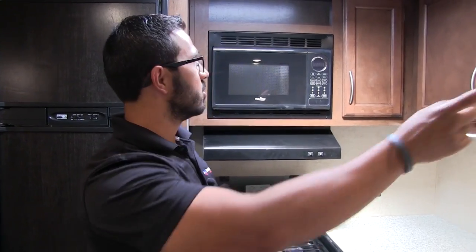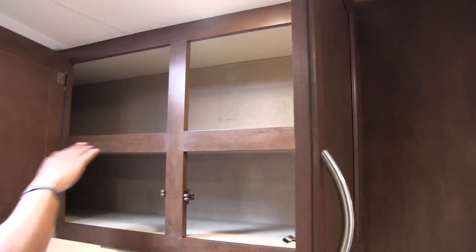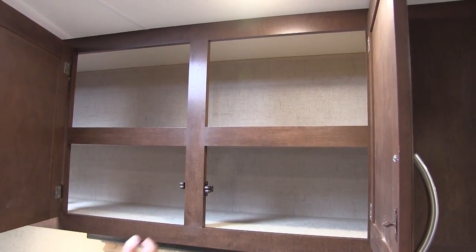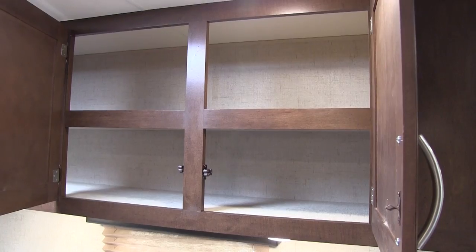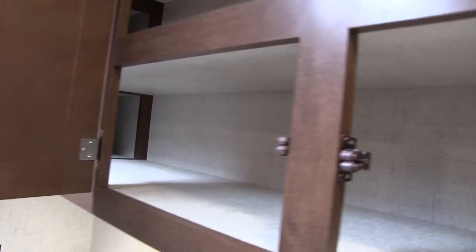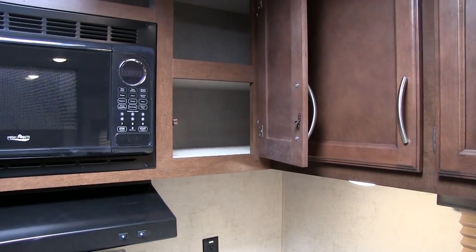If you take a quick look up top, you have storage going all the way across. Open that up and you see a built-in shelf — it's one big continuous storage area going all the way through. You can fit longer items in there. It does go all the way back in the corner, and you'll have access to that from the cabinet right over here as well.